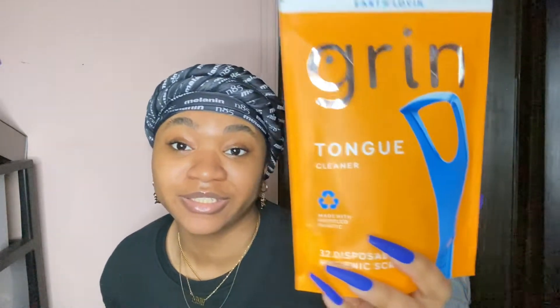One thing I don't need is any more body wash. The next thing TikTok made me buy are these tongue cleaners — 32 come in the pack. This is what they look like, and I'm ready to try these.